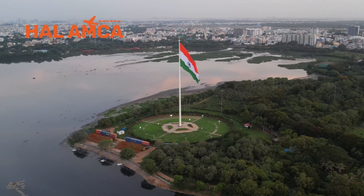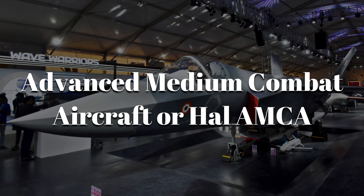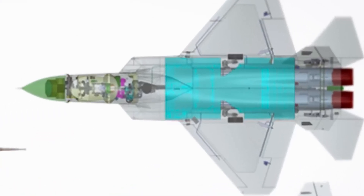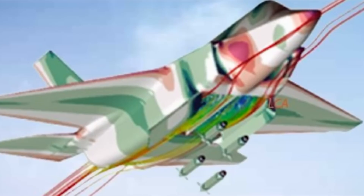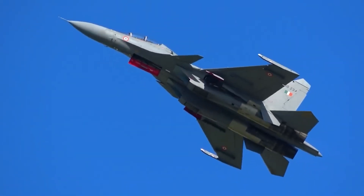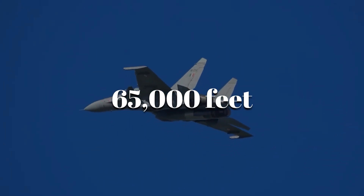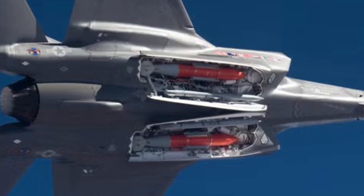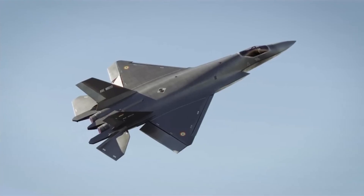India is entering the stealth race with the Advanced Medium Combat Aircraft, or HAL AMCA. It looks like something straight out of a Marvel movie. Twin engines tucked deep inside its body hide their heat, serpentine air intakes bend radar beams away, and sharp faceted edges give it a radar signature smaller than a bird. The AMCA is designed to fly past Mach 2 at altitudes above 65,000 feet, carrying long-range air-to-air missiles and precision bombs inside its hidden bays, with a range of over 1,600 km without refueling.